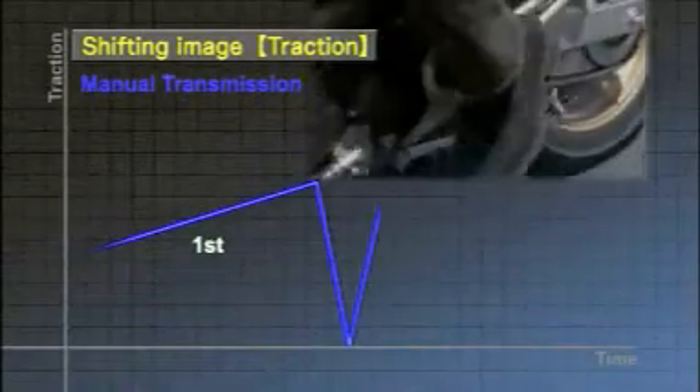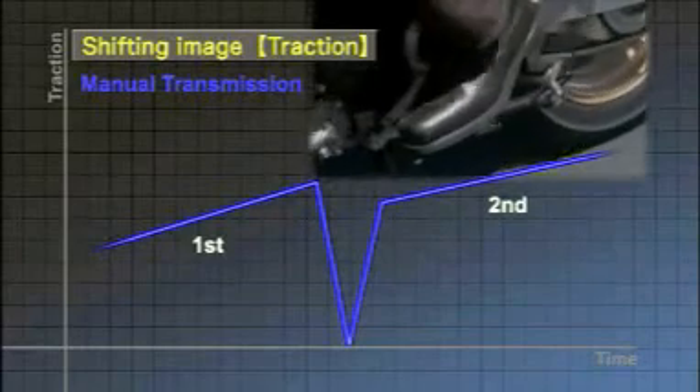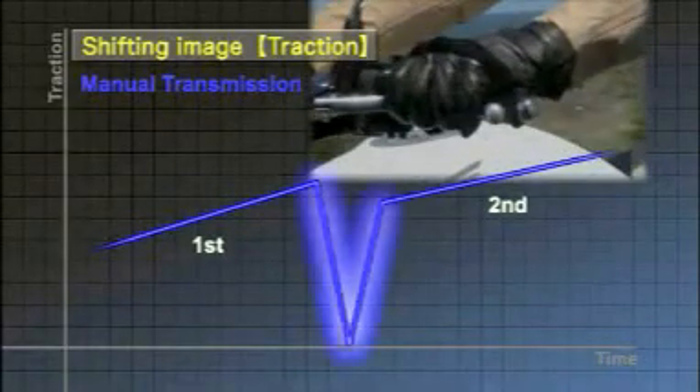Let's compare it with a manual transmission. To shift gears on a motorcycle with a manual transmission, the driver must operate the clutch and the throttle to disconnect the engine's rotary motion.